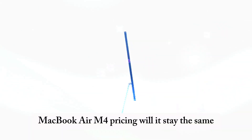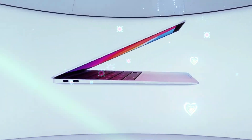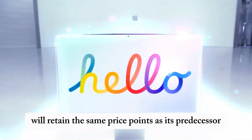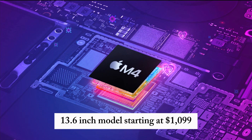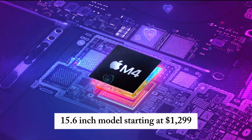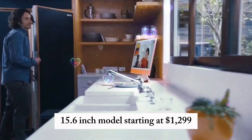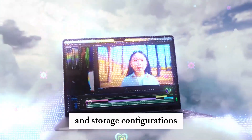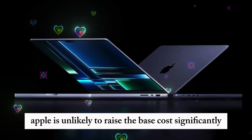MacBook Air M4 pricing — will it stay the same? While Apple hasn't confirmed pricing yet, it's expected that the MacBook Air M4 will retain the same price points as its predecessor. Opting for higher RAM and storage configurations will increase the final price, but Apple is unlikely to raise the base cost significantly.